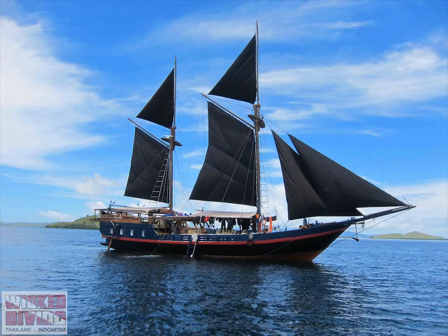Wicked Diving work with the Manta Trust here in the Komodo National Park to run manta ray education trips aboard our liveaboard boats, the Jaya and the Bali Prima. The aim of these trips first and foremost is to swim with these beautiful and graceful giants. Anyone who's ever been in the water with a manta ray will know what a truly incredible experience this is.